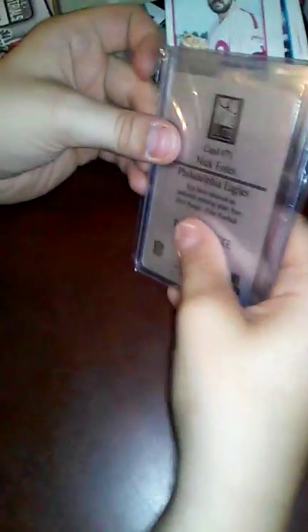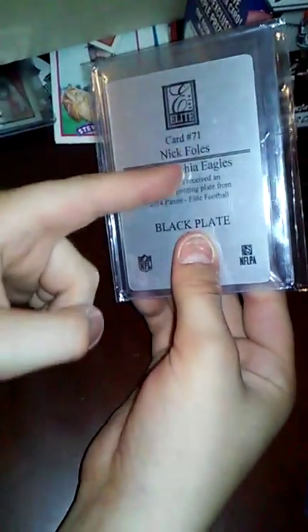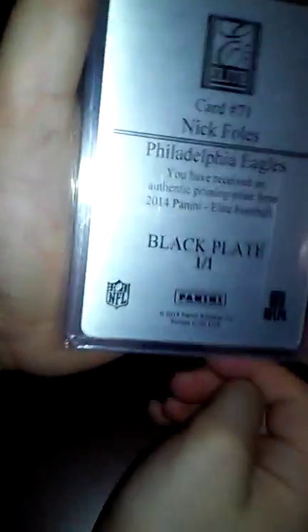Now my absolute favorite — it's a printing plate card. I always wanted a printing plate card, and this one is a Nick Foles. The cool thing about printing plate cards is they only use one ink on the front, and this is the black ink plate. So this is Nick Foles card number 71, and there is only one of these in the world — how cool is that?